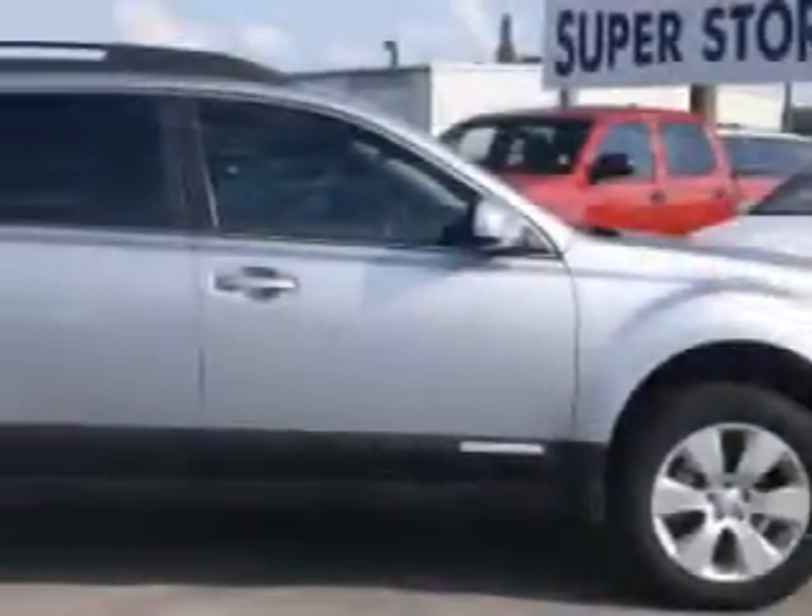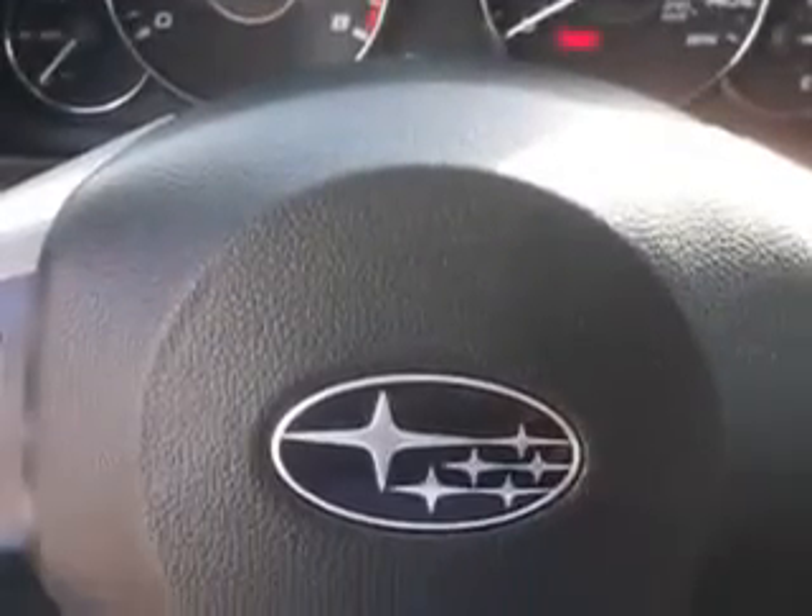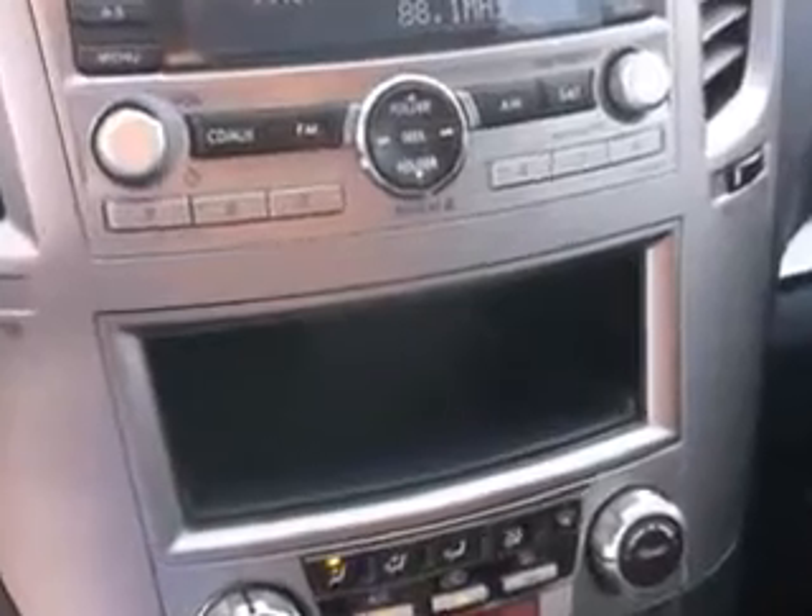Check out this blue 2012 Subaru Outback Wagon All-Wheel Drive, equipped with a 4-cylinder engine and a manual transmission. Enjoy an impressive 27 miles to the gallon on this great car, with features like remote power door locks and fuel data display.